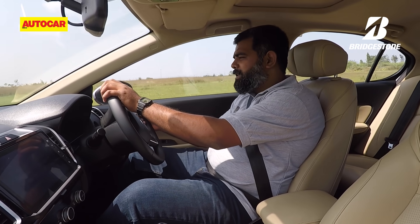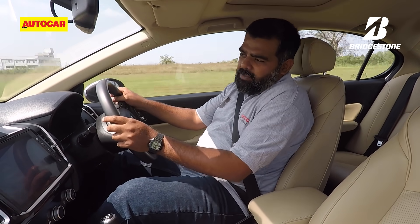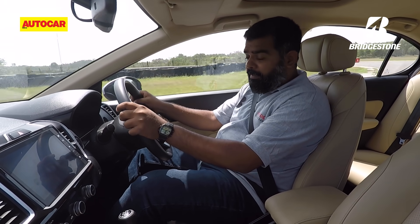A great set of tyres makes a phenomenal difference to how much fun you can have on a racetrack. Because once you've got your grip and traction sorted, all that really matters is getting your lines right and, of course, how brave you're feeling.